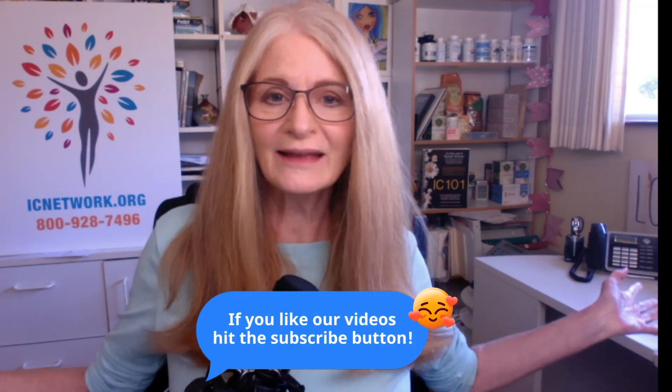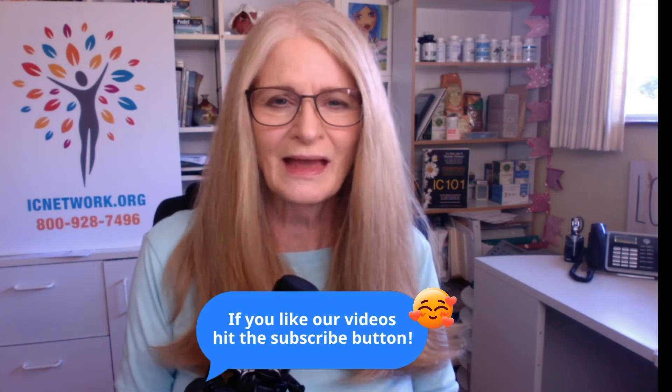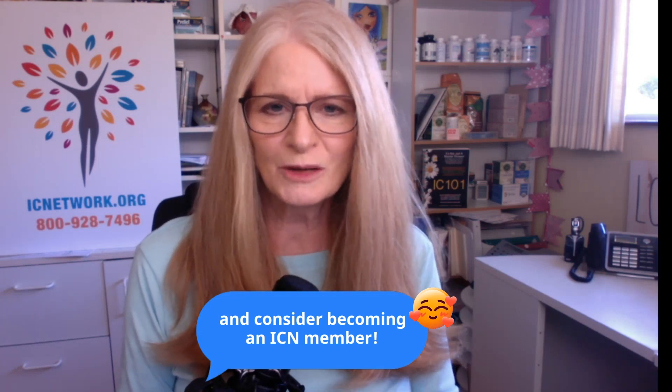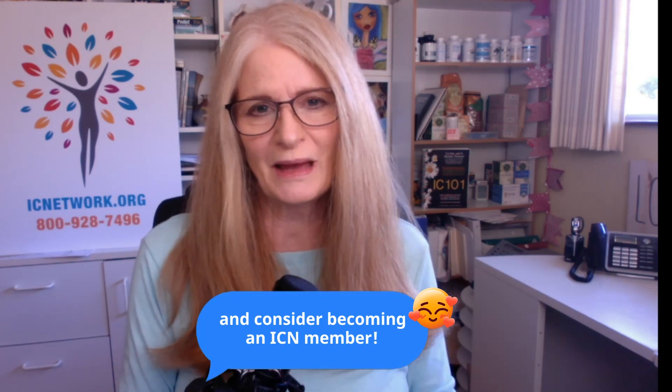If you like these videos, make sure you subscribe to our video channel here on YouTube, and then come on over to the IC Network and sign up for our free newsletter. We offer the latest research, good self-help stories, diet suggestions, and lots more. We love doing our newsletter and our patient magazine. I hope that this helped and I truly wish you well.